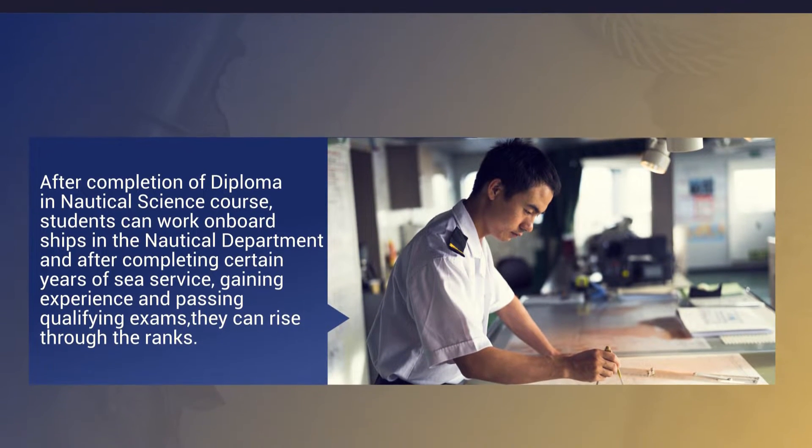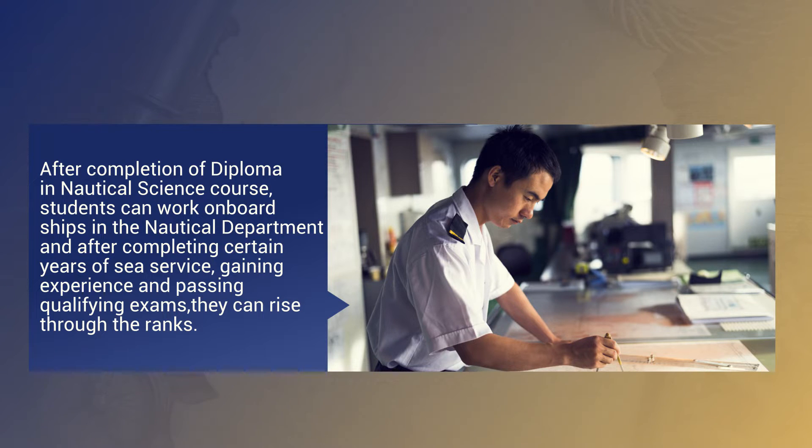After completion of the Diploma in Nautical Science course, students can work on board ships in the nautical department. After completing certain years of sea service, gaining experience, and passing qualifying exams, they can rise through the ranks.